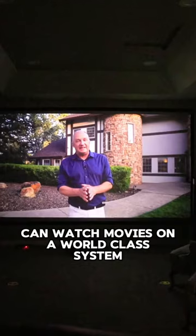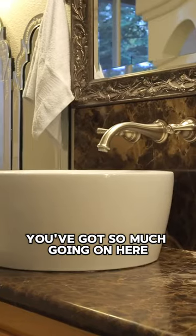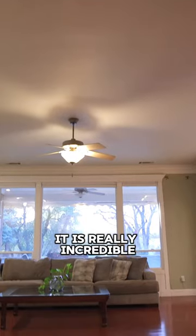You've got a media room where you can watch movies on a world-class system. You've got so much going on here — it is really incredible. Just come see it.